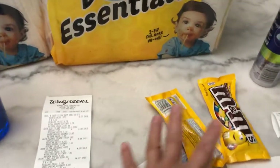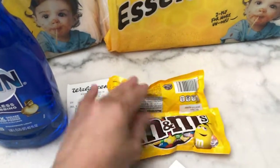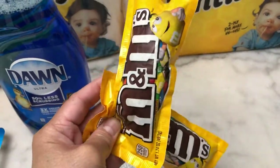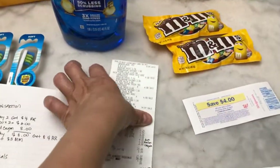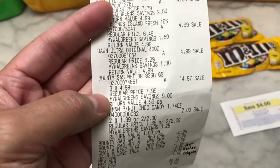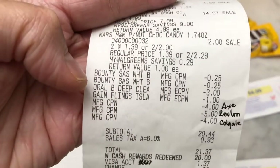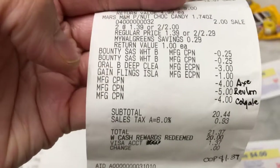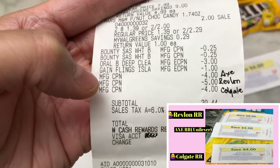I also included two M&Ms in my second transaction so my register reward would attach. The M&Ms are on sale for $2.42 and there's a 50 cents Ibotta rebate. In the second transaction receipt: the RLB toothbrush is $3.00 each, Gain, Dawn, and Bounty are $4.99 each, and M&Ms are $2.42. Coupons used: $2.25 for Bounty, three dollar digital coupon for RLB, and one dollar for the Gain. I used a four dollar register reward from the Axe deal the previous week.